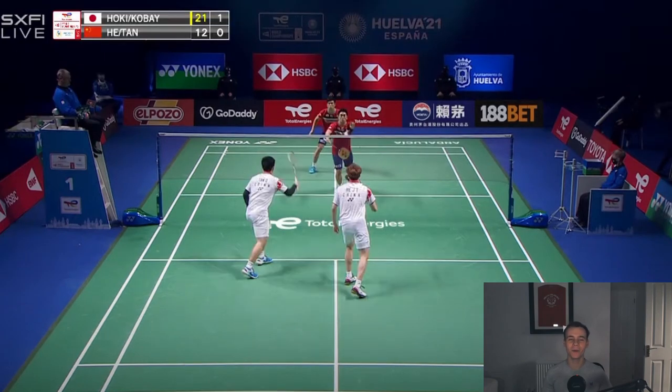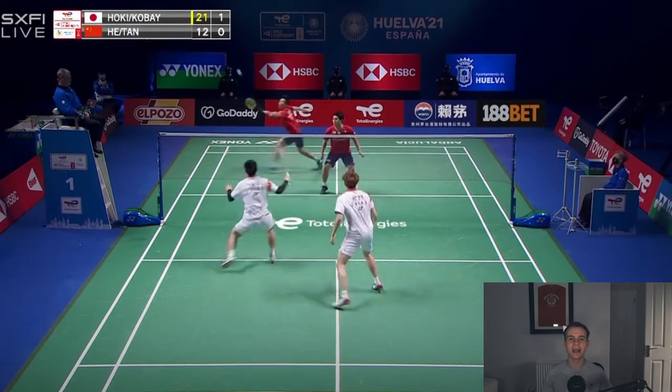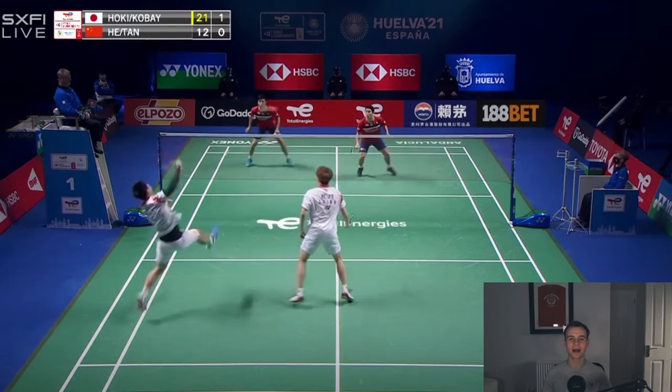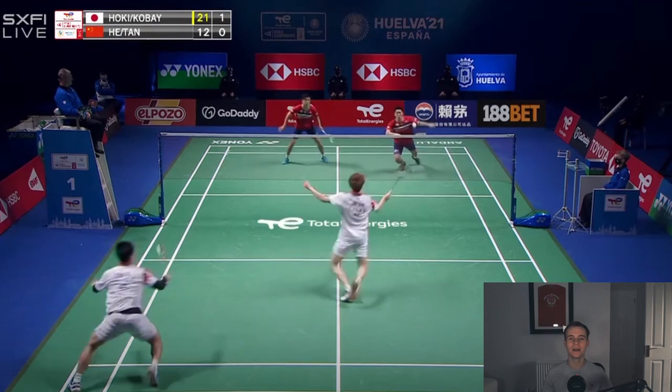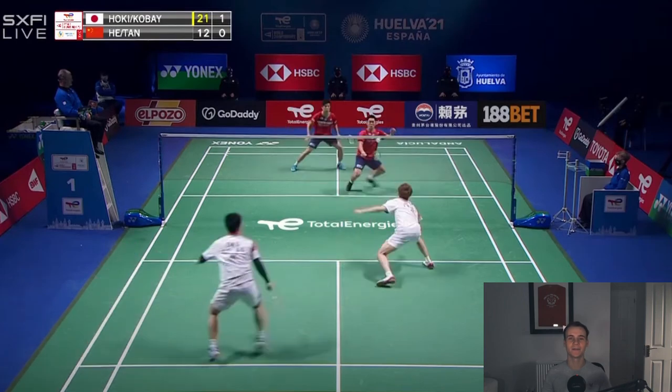Another example of when and where Hoki attacks the net is when he plays a good block towards the net. In the same game, the Japanese pair have played a high lift but their opponent is playing a smash out of balance, meaning he isn't going to get that much power from it. Hoki seizes the opportunity and adopts a crouch position to play a forehand block to the net, then as soon as he plays that block he sprints forward to follow up the shot. Hoki knows if the Chinese pair want to stay on the attack, their best option is to play another net shot as a return — if they lift it they give away the attack and Kobayashi will come back to play an attacking shot.